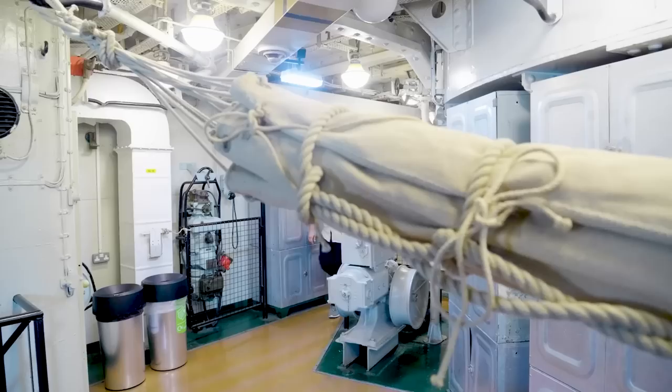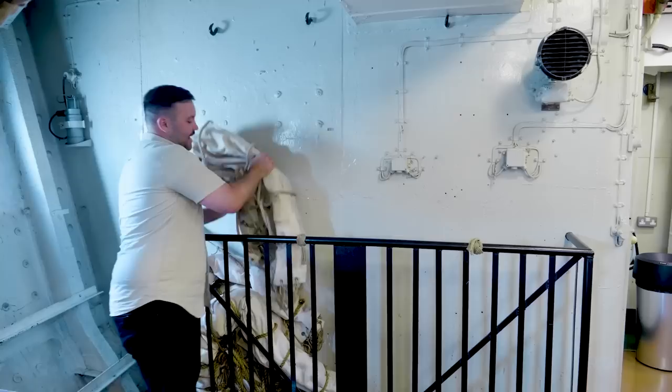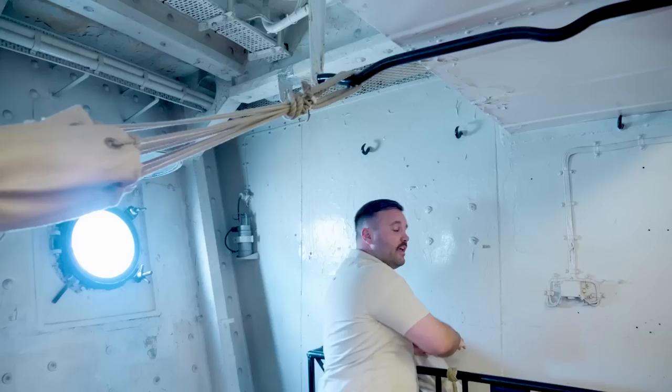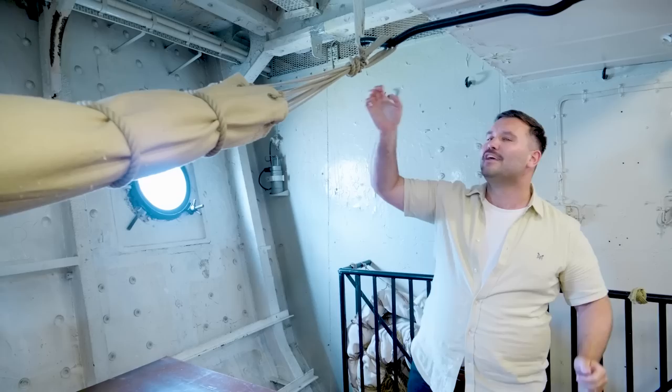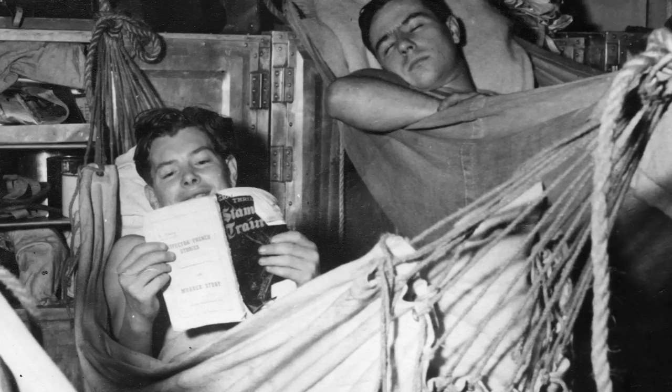Imagine finishing your shift after a hard slog and needing rest. You come to a room like this and have to put up your hammock — reaching in, taking a beast like this, and strapping it up to one of these metal bars around seven feet in the air. You've got to do it all by naval regulation, and then once it's strapped up, you've got to try and get in, hoisting yourself up without waking the guy sleeping next to you.